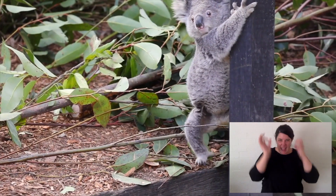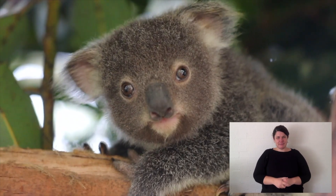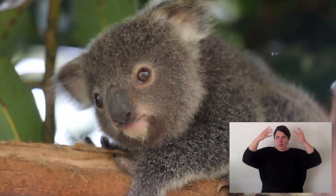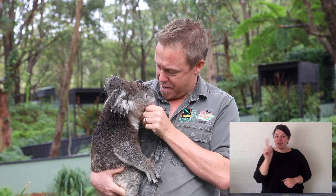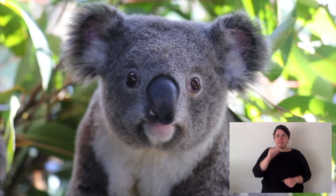They have some very cool external features. They have these big fluffy ears, but their hearing is actually really good. And show us your nose — look at that big black nose. That's so they can sniff out the best food to eat.